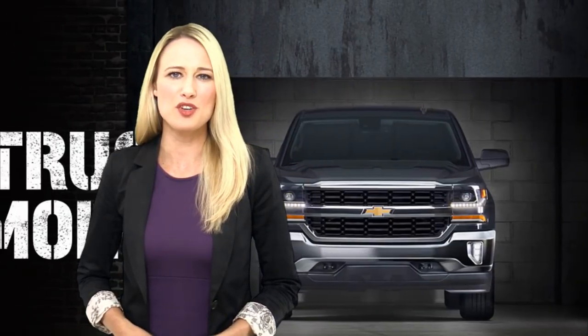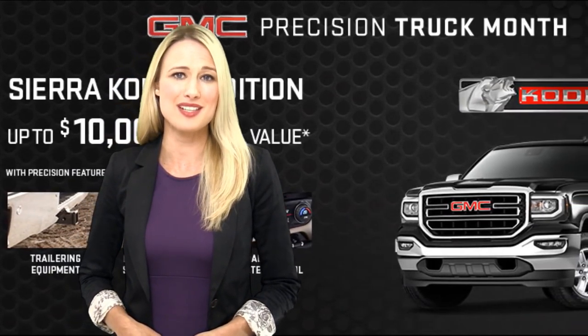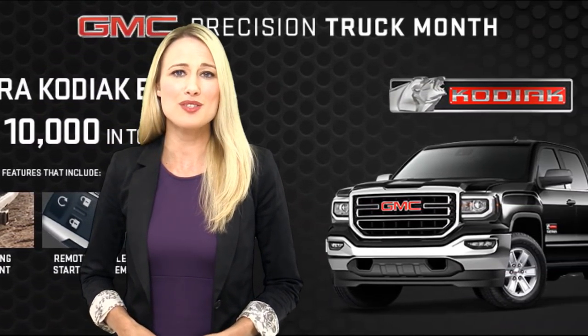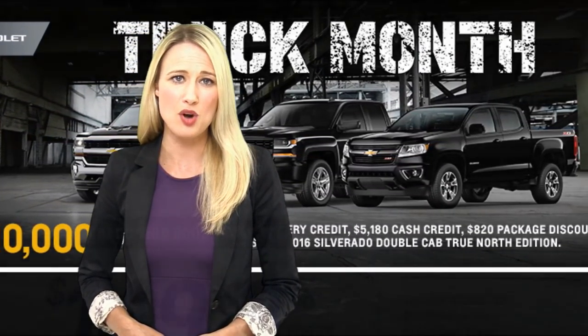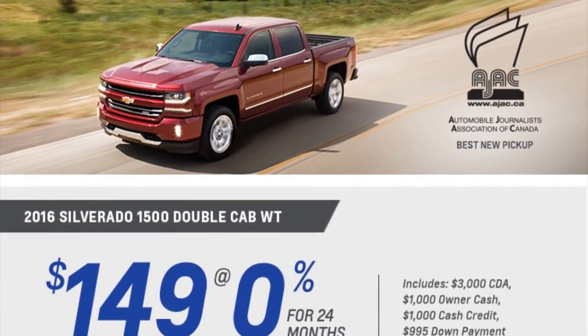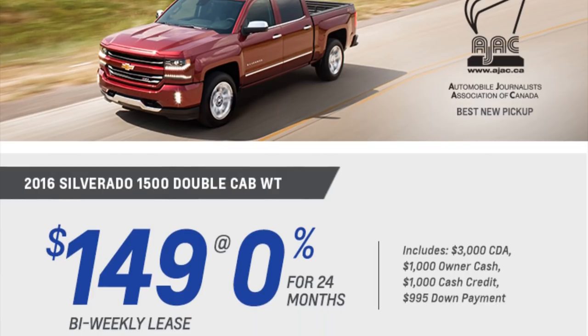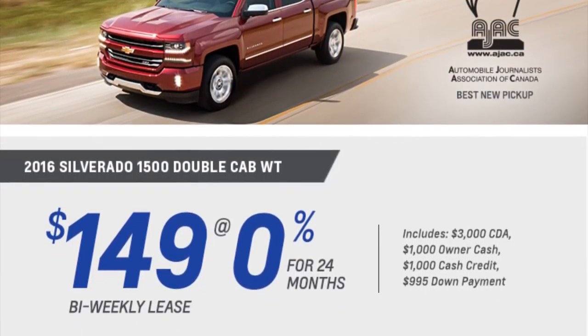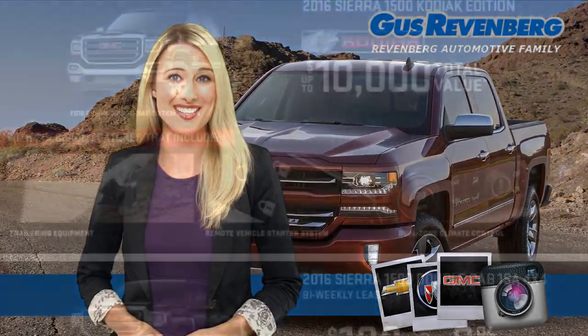Finally, if you have one of our trucks on your radar, you're in for a treat. With up to $10,000 in total value, you will leave our dealership with the best deal this month. For example, you could lease our 2016 Silverado 1500 Double Cab for only $149 bi-weekly at 0% for 24 months with only $995 down. This truck will help you keep up to $5,000 in discounts in your pocket.